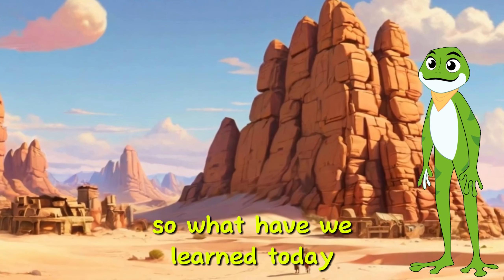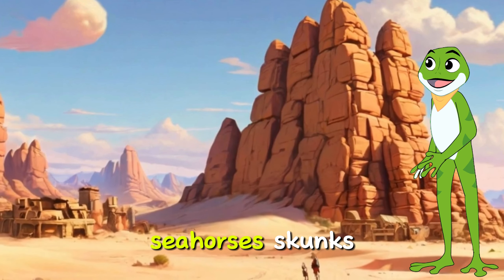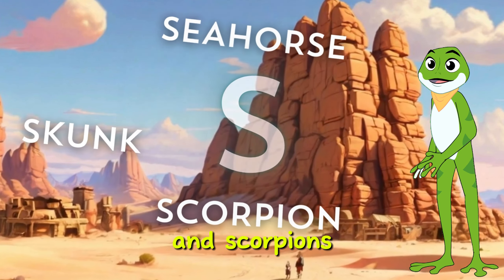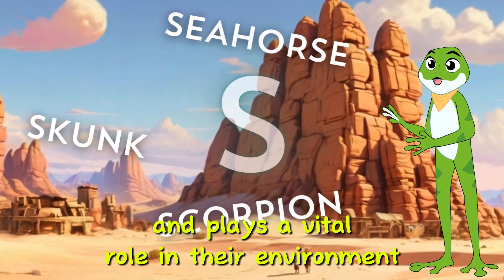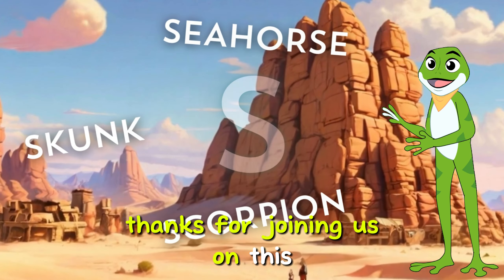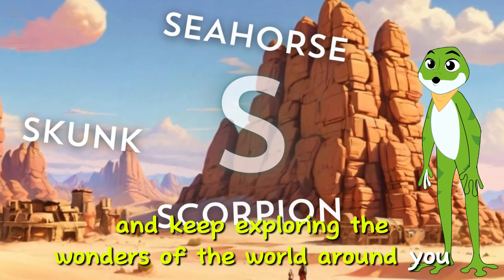So, what have we learned today? We've discovered three amazing creatures that start with the letter S: seahorses, skunks, and scorpions. Each of them has unique features and plays a vital role in their environment. Thanks for joining us on this exciting journey of learning. Stay curious and keep exploring the wonders of the world around you!